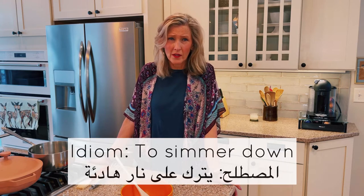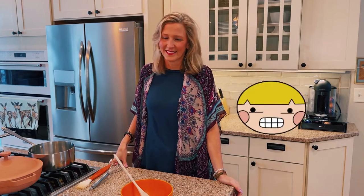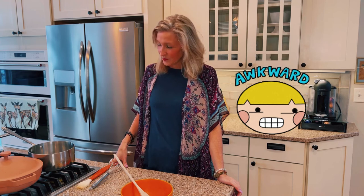Do you remember the idiom simmer down? This is when water or another liquid is boiling and you turn the heat down so the water stops boiling and becomes a very gentle boil — just a little simmer.